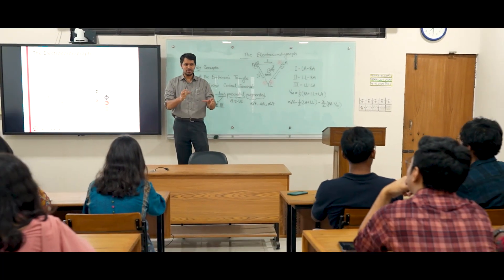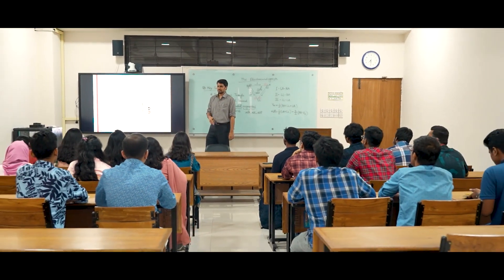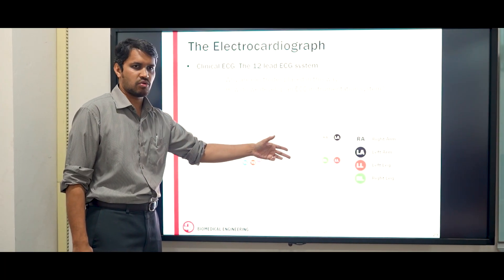BUET BME has well-curated smart classrooms with digital boards and multimedia projectors.